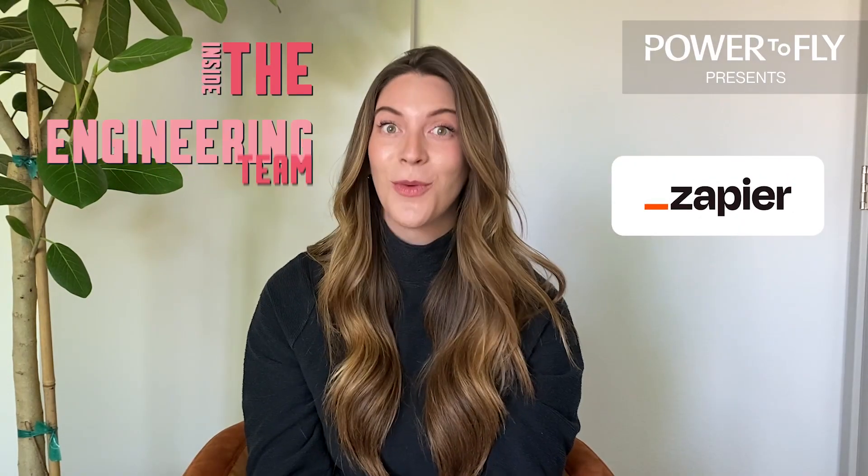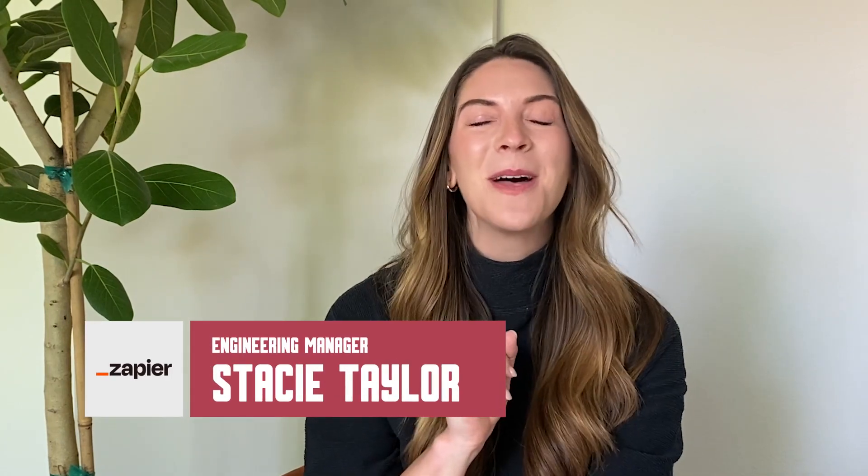If your ideal position is working for an all-remote company building automation that works for everyone, then the engineering team at Zapier is right for you. Hi, I'm Stacy Taylor, engineering manager at Zapier, here to tell you a little bit about what Zapier has to offer and why you should consider us.